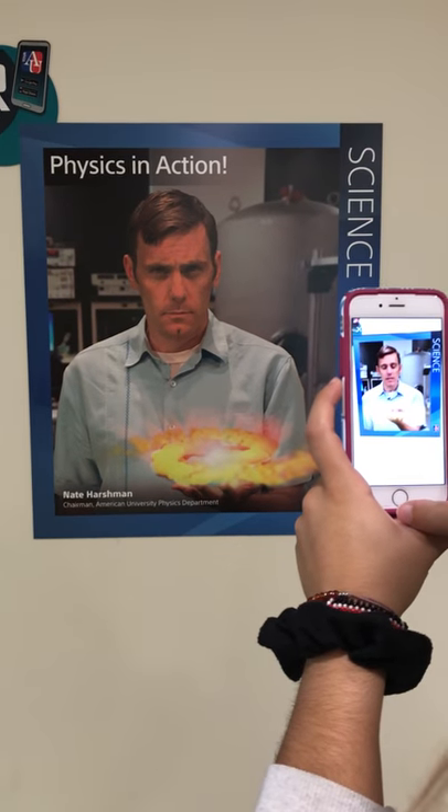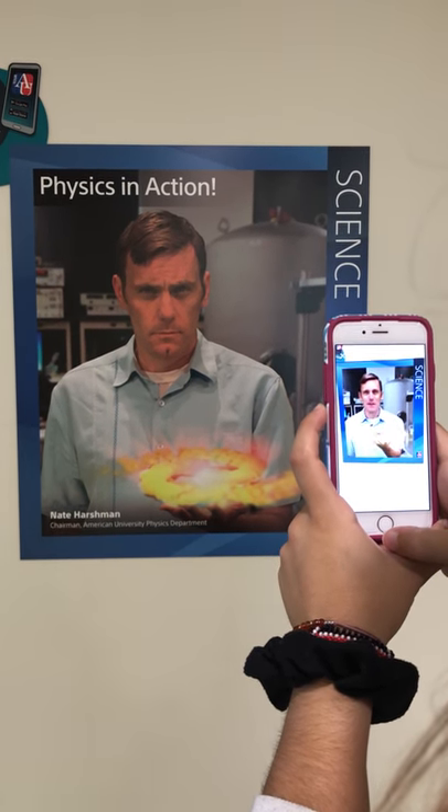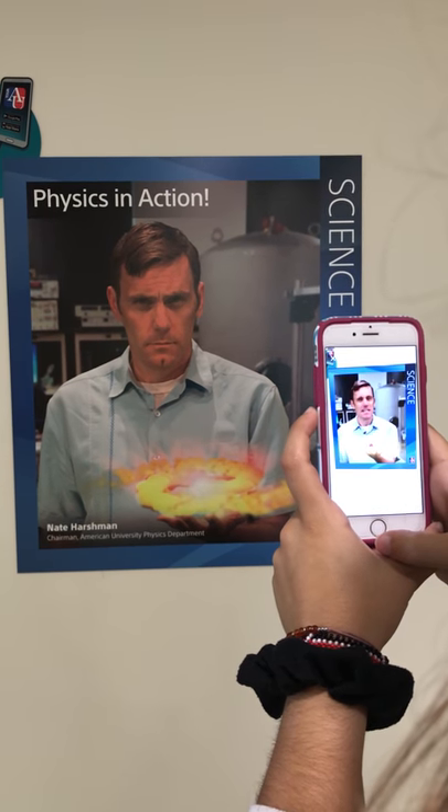Welcome to East Campus and the John Myers Technology and Innovation Building. I'm Nate Harshman, chair of the Physics Department here at American University. We're really glad you're visiting us.